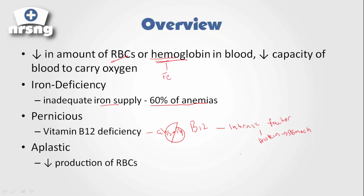B12 is needed to produce red blood cells. So within our stomach we have this protein called intrinsic factor, and if our stomach is not producing that intrinsic factor, we are no longer able to absorb vitamin B12. Because of our inability to absorb B12, this leads to anemia — a deficiency of intrinsic factor and vitamin B12.